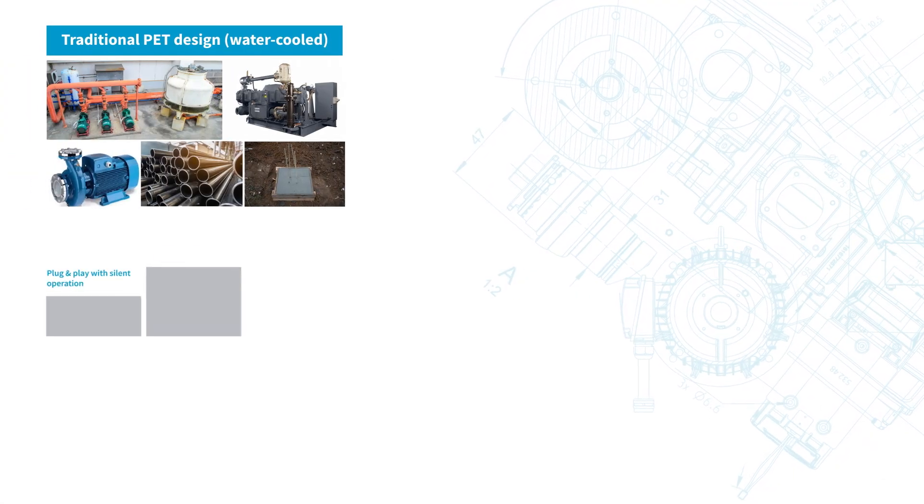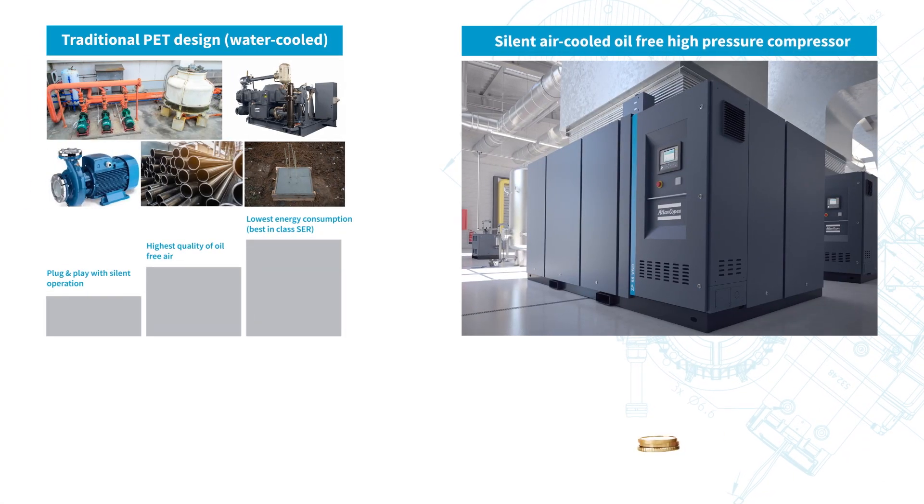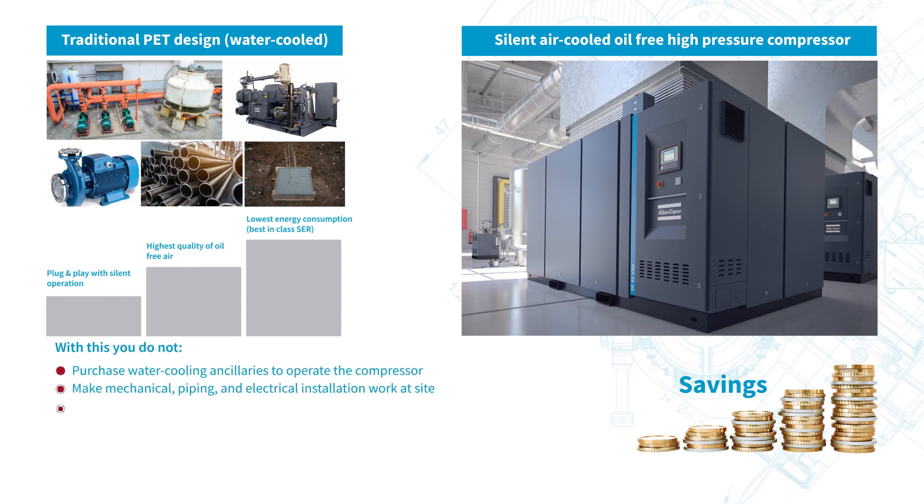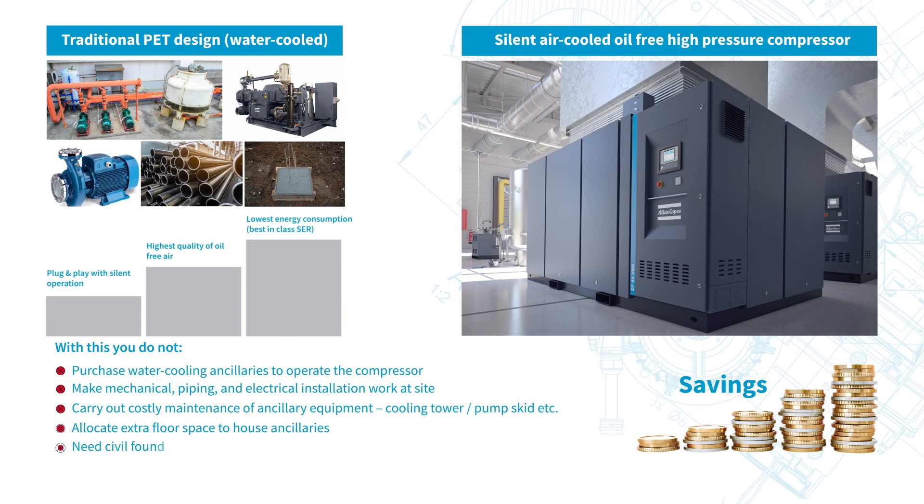The breakthrough is that high pressure oil-free compressors are now available in air-cooled variants. This helps to save on all downstream ancillaries to buy, install, and maintain. Also, minimum floor space is needed, yet delivering uncompromised high-quality compressed air.